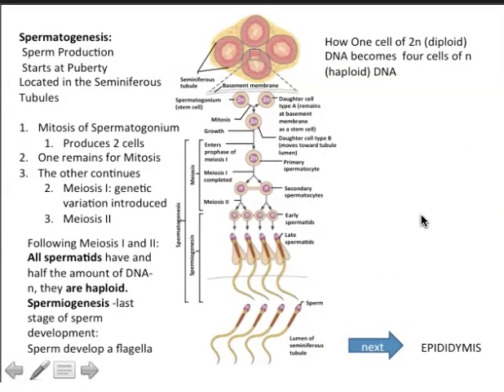For every spermatogonium — every diploid cell that enters meiosis — we generate four haploid sperm. In a cross-section through a seminiferous tubule, you see a developmental sequence going from diploid cells, to cells in meiosis 1, to cells in meiosis 2, to cells differentiating into spermatids, and from there into spermatozoa. In the lumen of the seminiferous tubules, you'll see flagella indicating the presence of mature sperm that cannot yet swim.